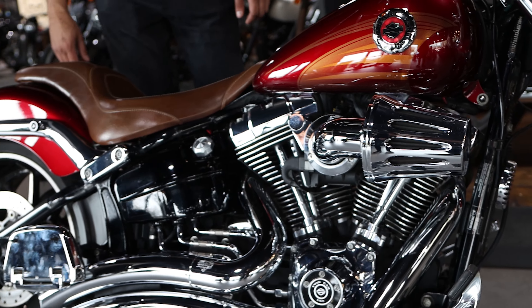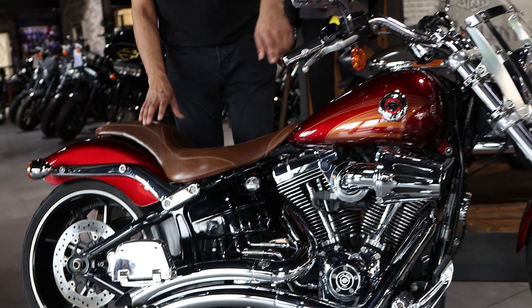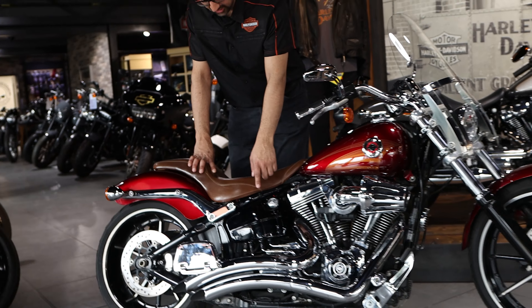It's got a lot of extras. It's got the custom air filter, stage one with the Vance & Hines big radius, the tall touring screen, upgraded tan seat, custom pegs, mirrors, custom grips, and it's even got the side-mount number plate as well.